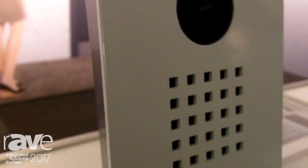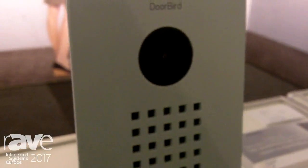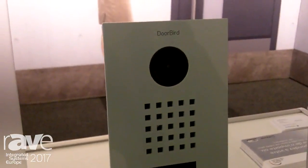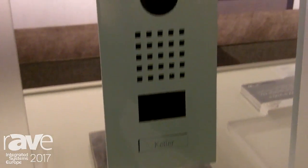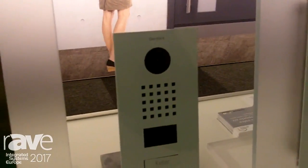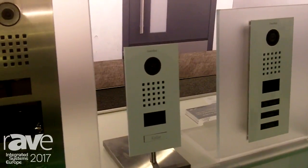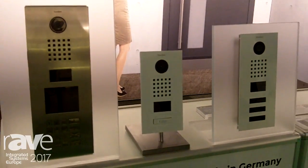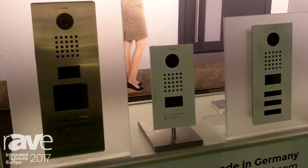The camera will stay the same, with HD TV quality at 720p and a 180-degree horizontal angle. Night vision is included, and as a special feature, all new DoorBirds will have an RFID receiver, which means you can enter your door with a key fob or a key card — all controllable through the app, as you're used to from all DoorBird products.